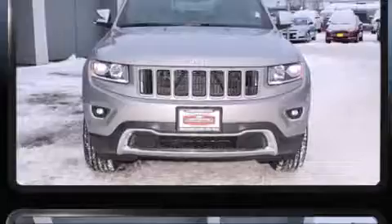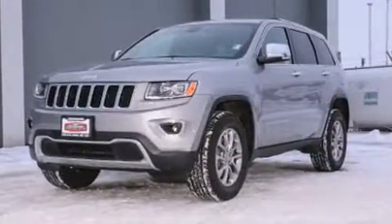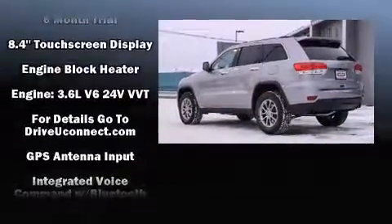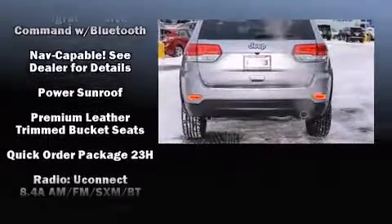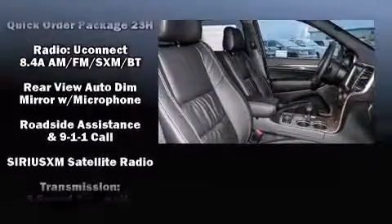Jeep ensures the safety and security of its passengers with equipment such as head curtain airbags, front and side impact airbags, traction control, anti-whiplash front head restraints, ignition disabling, an emergency communication system, and four-wheel disc brakes with ABS.